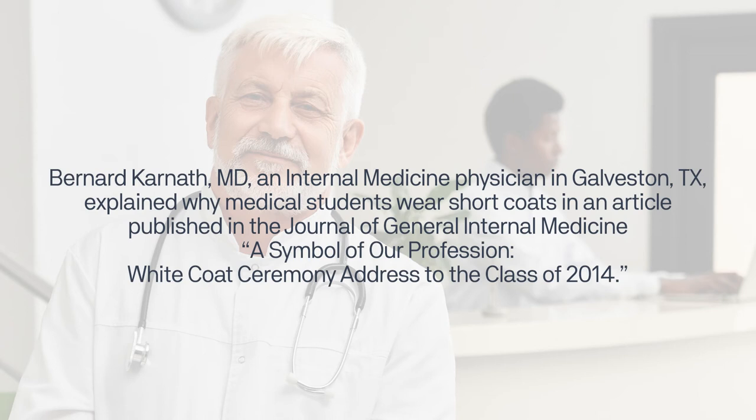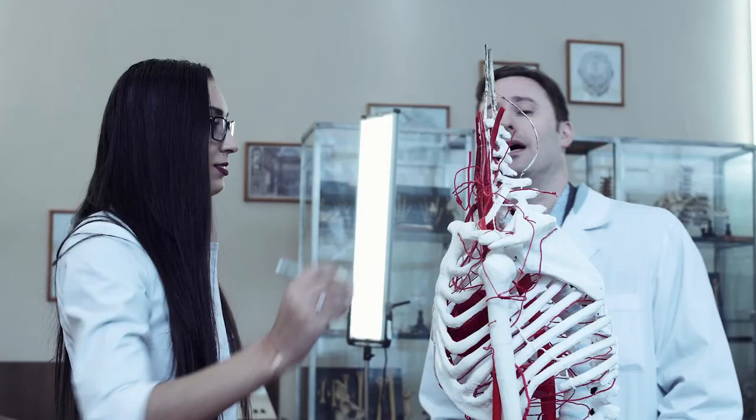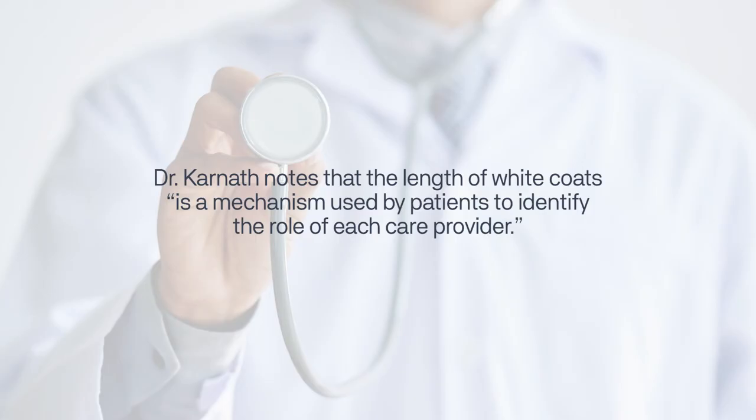In a white coat ceremony address to the class of 2014, Dr. Carnath quotes the book Short White Coat by Dr. James Feinstein, stating the short white coat has come to epitomize the role of the medical student — the coat is barely long enough to carry all of the educational tools and books of a medical student, but plenty short enough to remind any onlooker of the novice within. Dr. Carnath notes that the length of white coats is a mechanism used by patients to identify the role of each care provider.